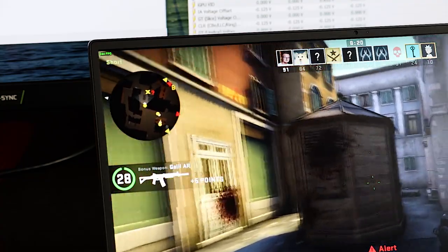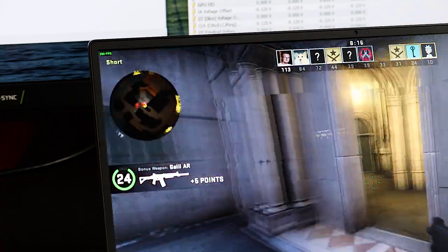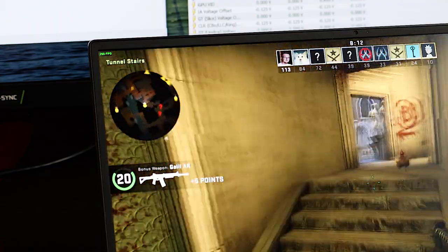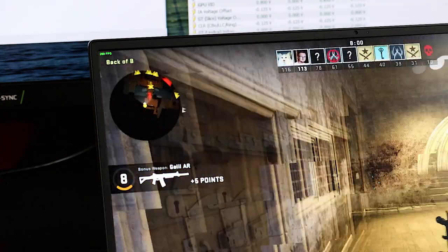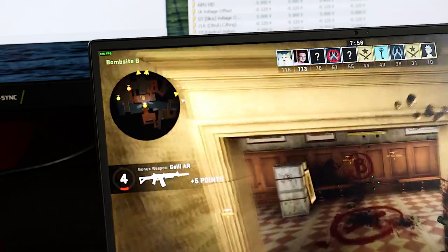200 frames per second, really comfortable. Temperatures are hitting 90 degrees, which is not ideal. It is pushing for that 99-degree limit, and that's because it's turboing — and it really shouldn't be turboing continuously. In this case, maybe disabling the turbo is a good idea.